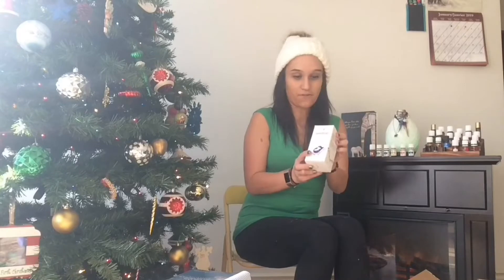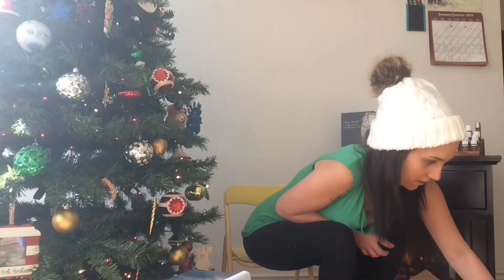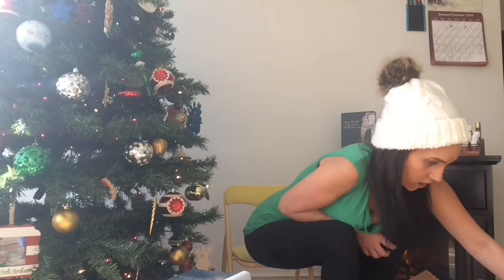I also got some Seedlings baby wash on reorder. I use this in the shower — I use it for Jessa, my daughter, she loves it. It comes with a little container and a little pump. I had one container before and I had to keep switching it between showers because I love using it, so I had to order one for myself.